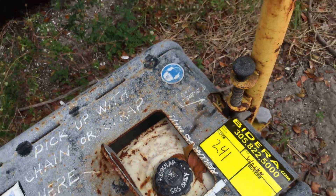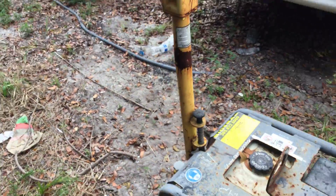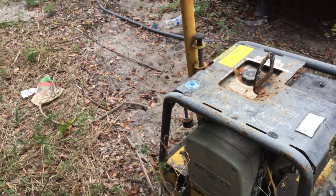Lot number 241 is a Wacker, model number BPU 2950A.